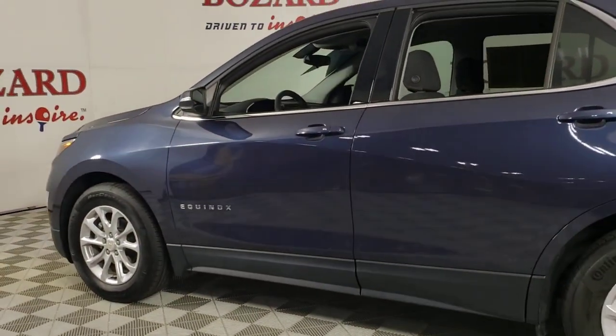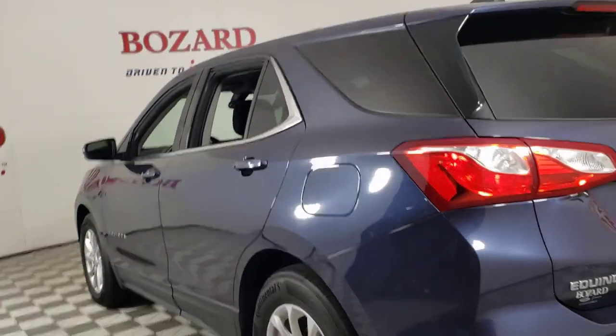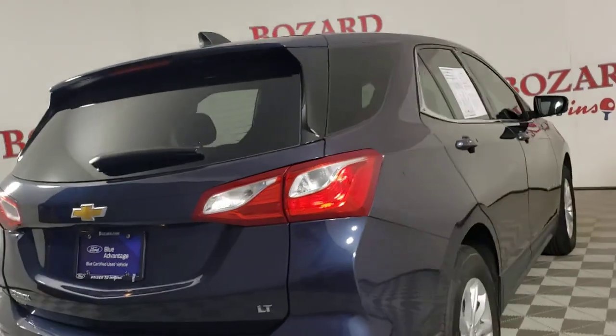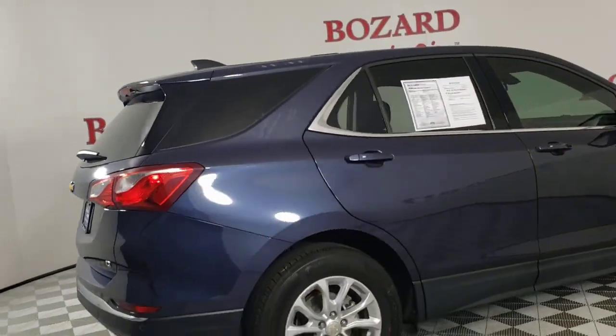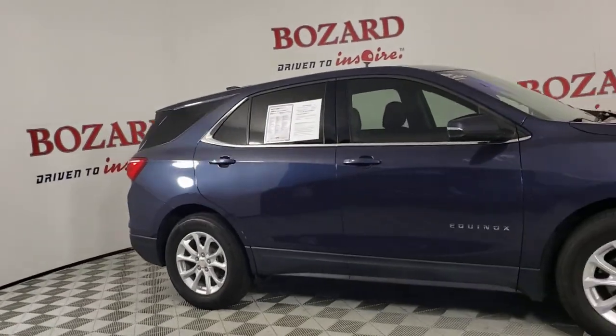Enjoy the journey in the capable and comfortable Equinox. Drive it today. We have it.